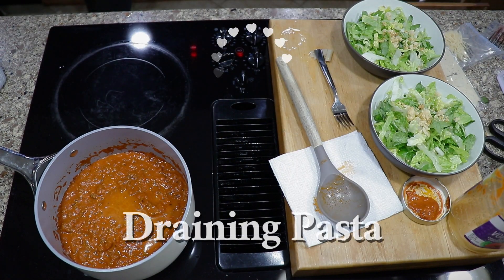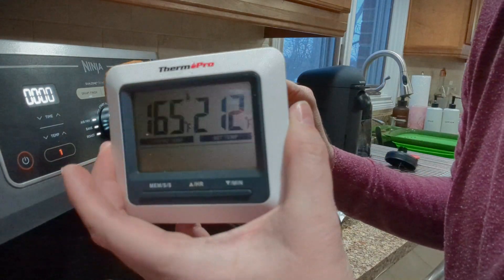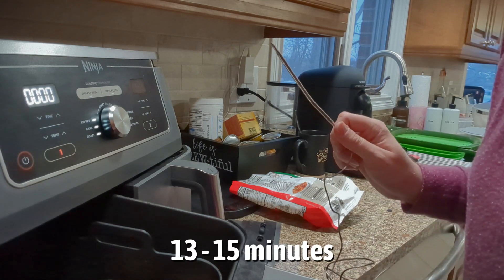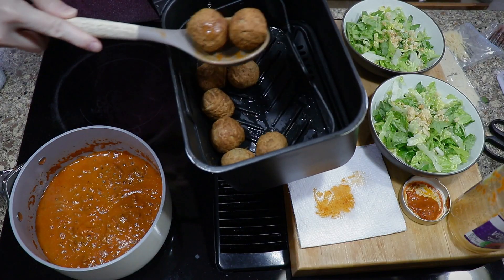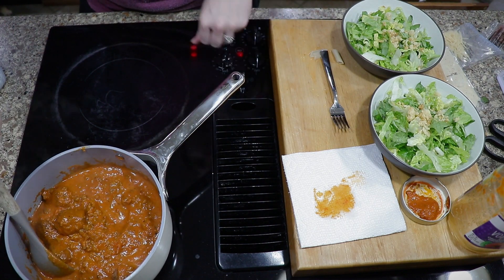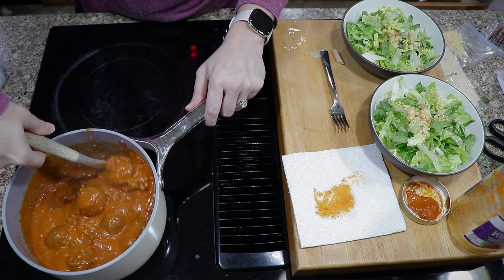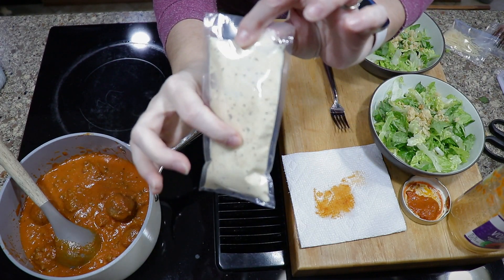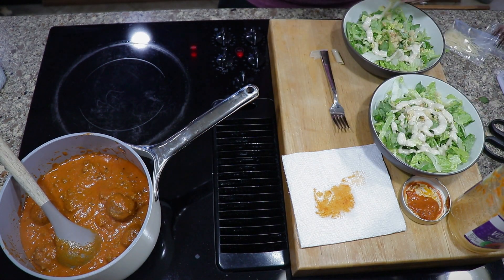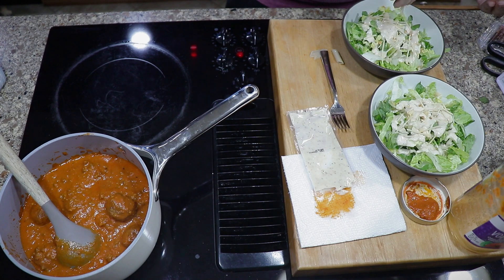Now let's drain the pasta. Checking the temperature on the meatballs to make sure they're okay to come out — they are! Total air fry time was about 13 to 15 minutes. I'm adding the meatballs into the sauce and stirring them in a little bit so all those flavors can come together while I finish getting everything ready and call the kids in to set the table. For the salad, I'm using this dressing packet — sometimes we top our salads with different dressings depending on our mood. Adding parmesan as a topper to finish.